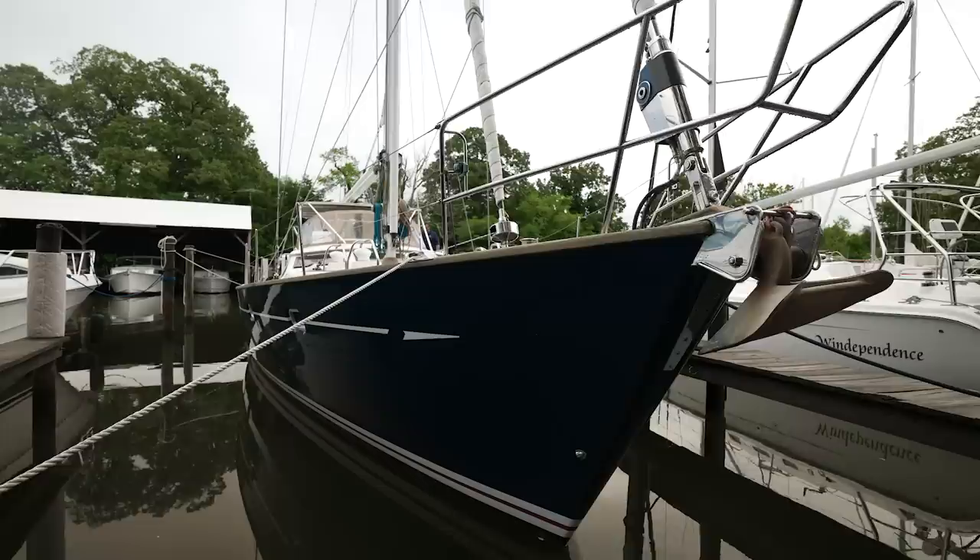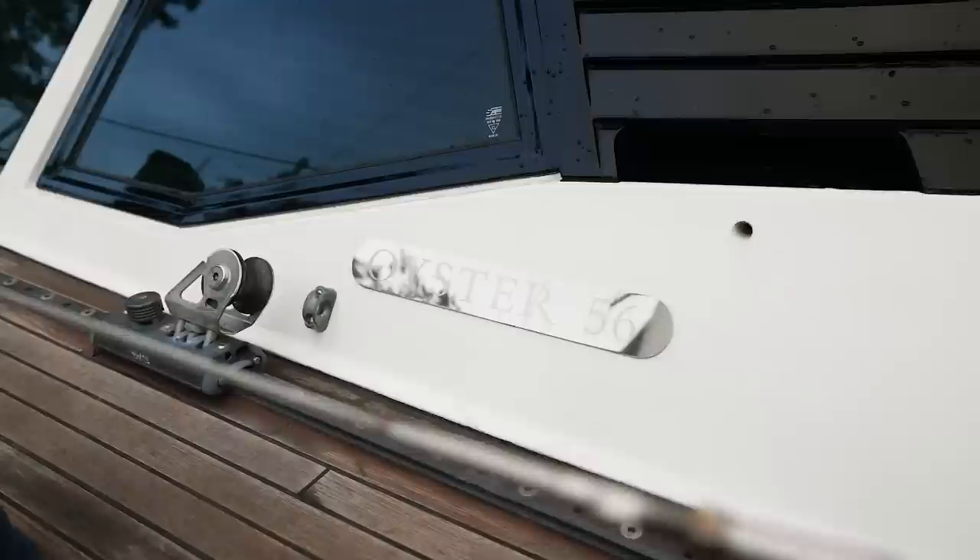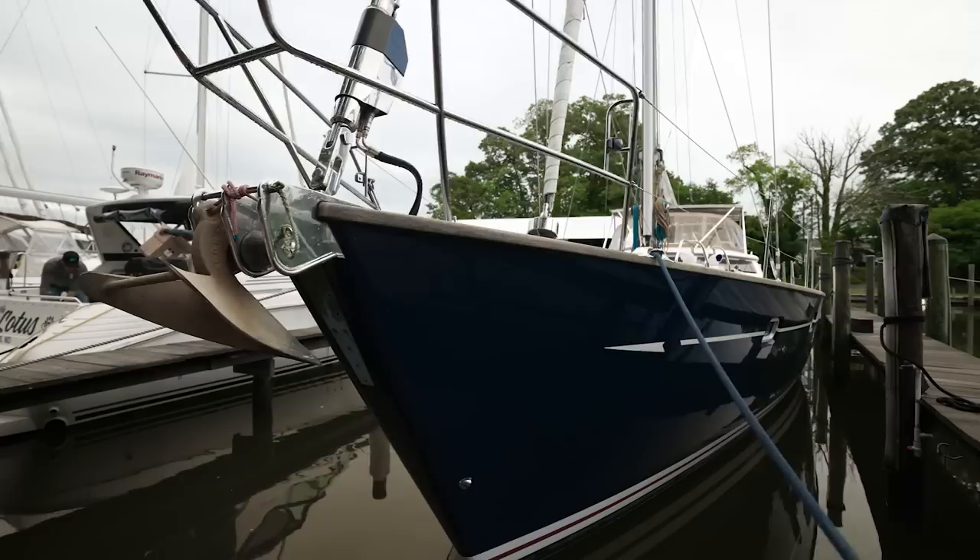Hello, I'm Kevin Reeds with David Walters Yachts. We're here today to show you Ambrosia, the 2006 Oyster 56. The boat has been owned by its present owners since 2015. They've done two major upgrades to the boat while they've owned it and the boat is beautiful. She is ready to go and I think you'll enjoy taking a look.